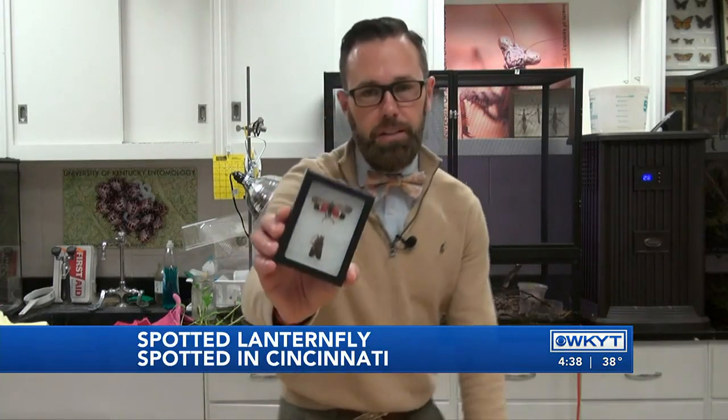Hanging out here at the Insect Zoo at the Department of Entomology on the campus of the University of Kentucky, learning more about this pesky little creature. It is called the Spotted Lanternfly, and it can cause some big-time trouble.